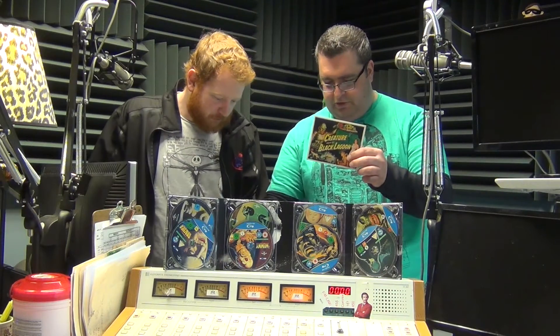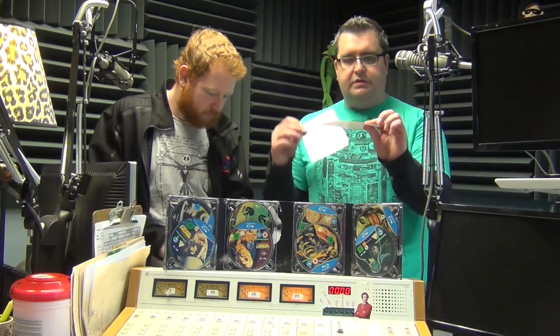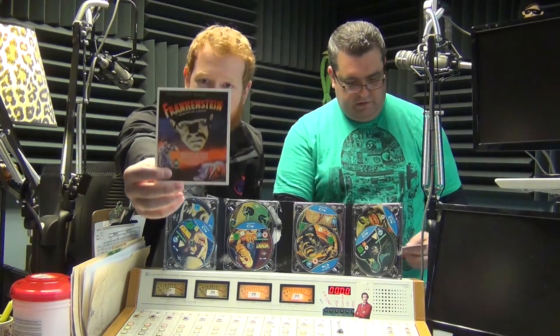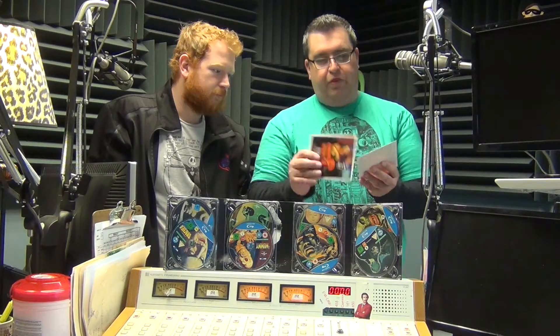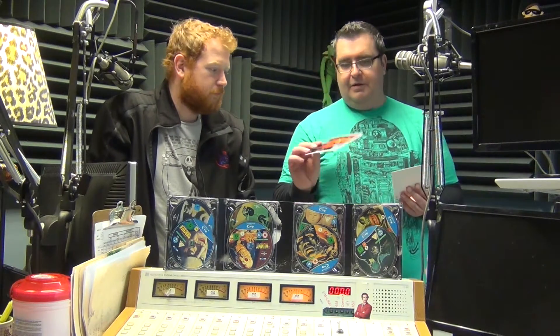What do we got here? We got little poster cards — little poster cards with all the movies. Got Dracula, The Phantom of the Opera, Frankenstein, The Bride of Frankenstein, The Invisible Man, The Mummy — Brandon Fraser is not in this movie, let's just make that clear — and The Wolfman. So you get all those cool cards.